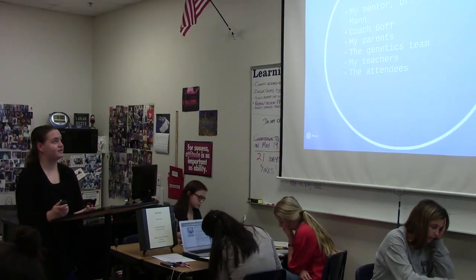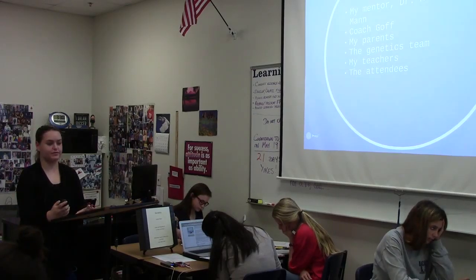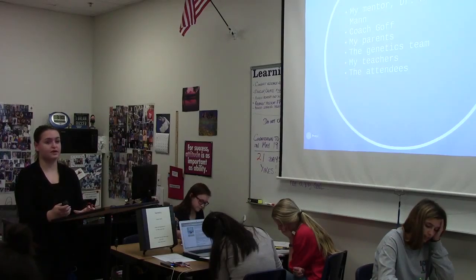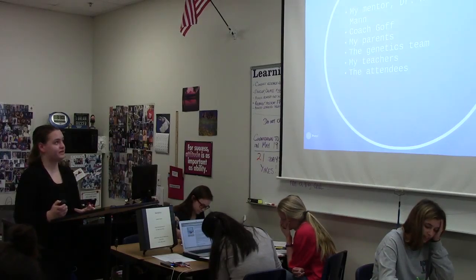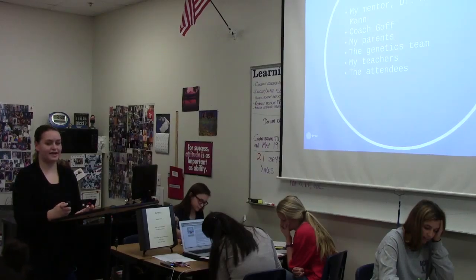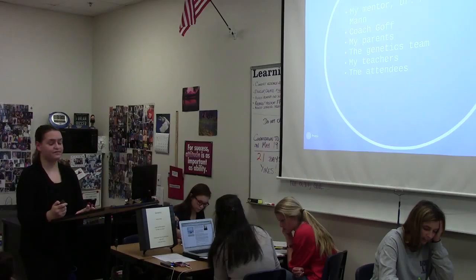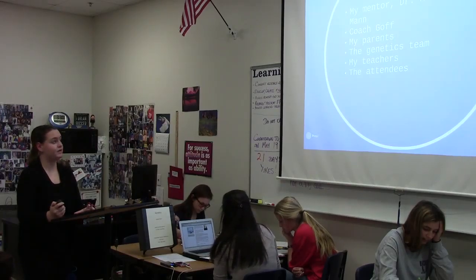Through ISM this year, I've met a lot of really amazing people, and I just wanted to thank everyone that's helped me in this journey so far. First would be my mentor, Dr. Mary Lynn. She has put in so much time and effort to help me through this journey this year. She's given me so much of her knowledge and her time, and I'm really grateful for everything she's done for me.